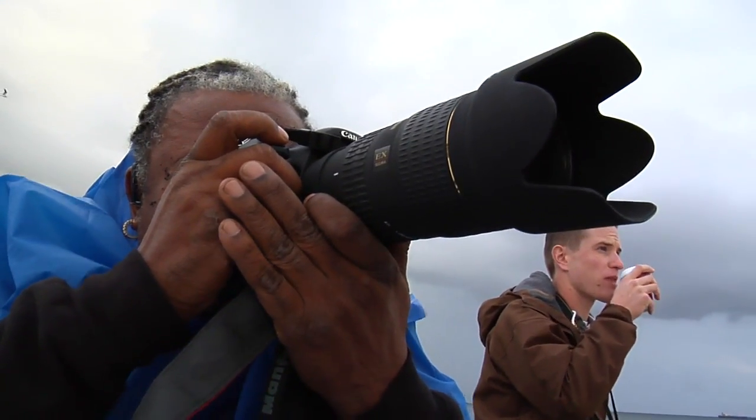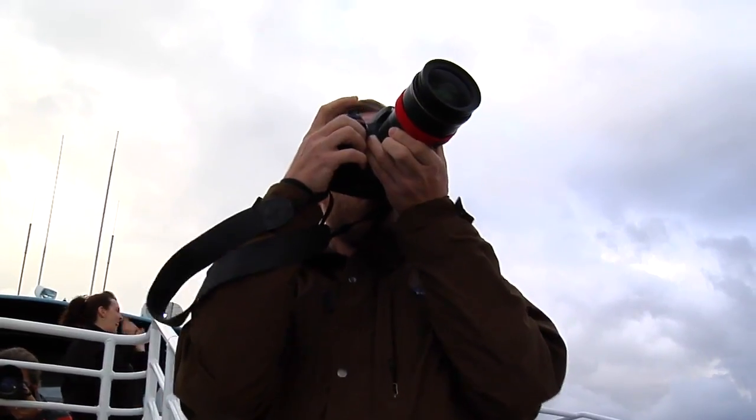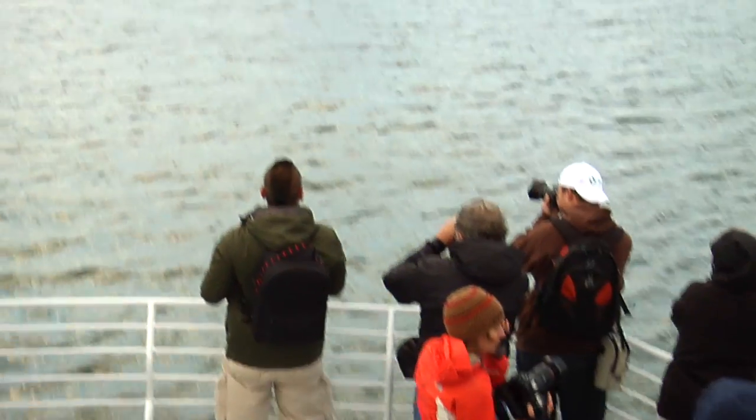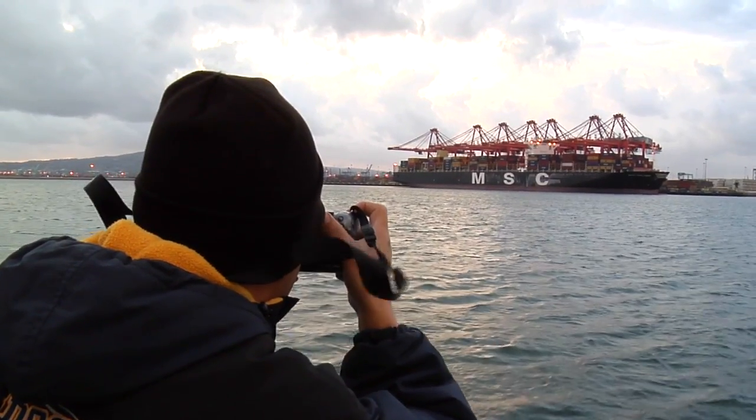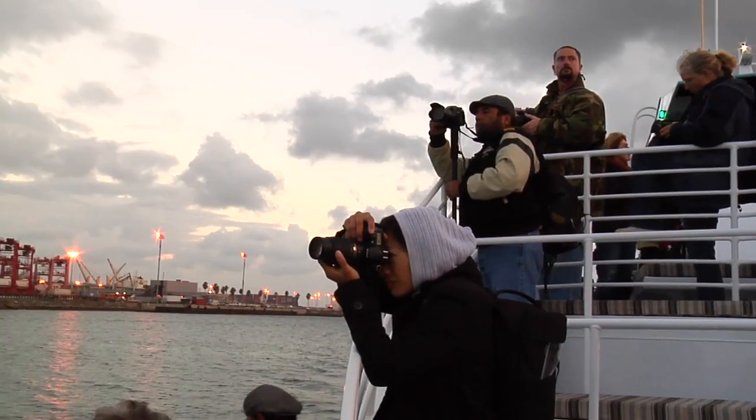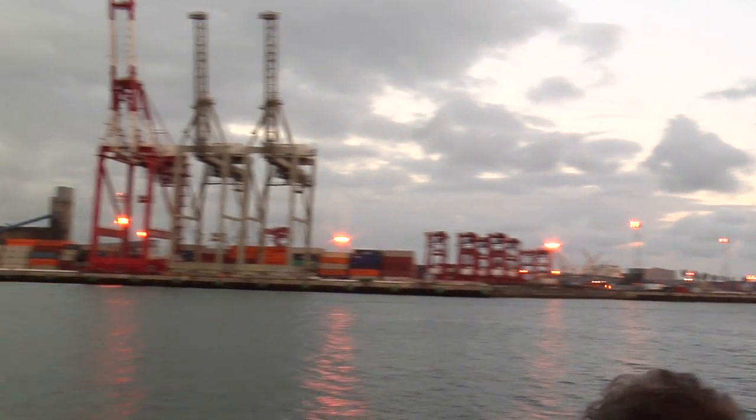The classroom was fun, but this is what everyone was really after — an up-close and on-the-water twilight tour of the port to capture any and every way they could. Great photography always tells a story. So we want to see what kind of stories these photographers have to tell about the port. The port is a beautiful place and we want to be able to capture that.